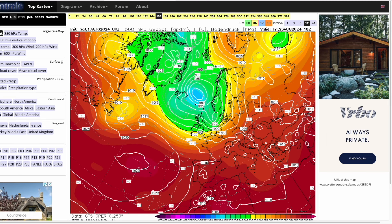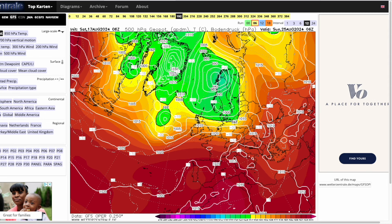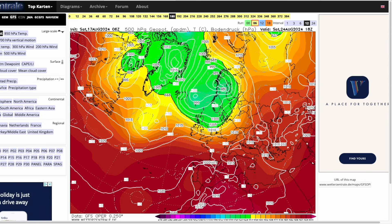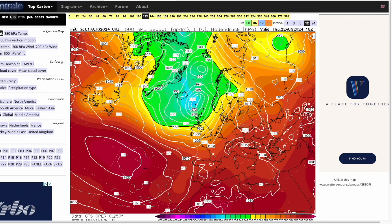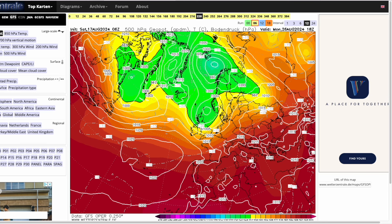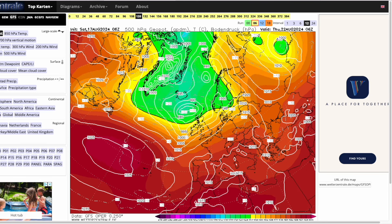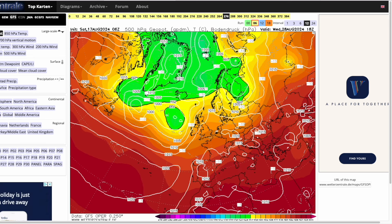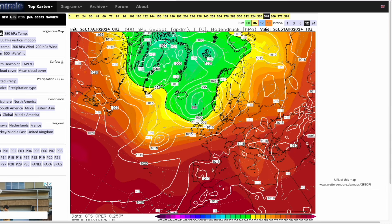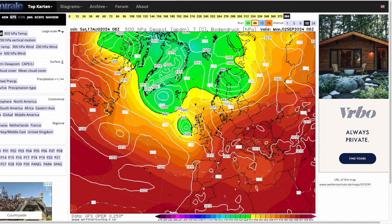Look at those really deep lows and very tight isobars spiralling around that area of low pressure. Fortunately, it doesn't look like it's going to be terribly long-lived — maybe two or three days, maybe slightly longer with a secondary low. But for most it is going to be quite stormy for those few days before we eventually see more high pressure returning, giving more varied conditions towards 384 hours.